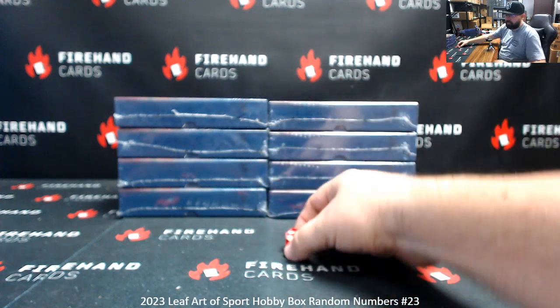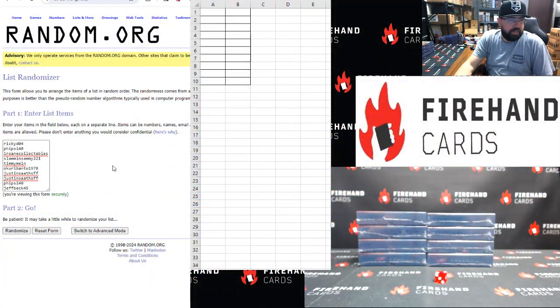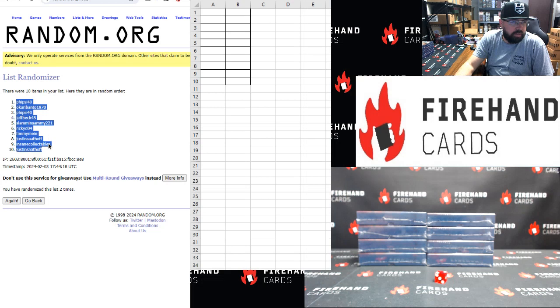Two clicks on this one guys. Ricky D top, Jeff Beck bottom. Here we go — once, twice. Alright, 5 Side 40 up top, Justin Sadhoff at the bottom.